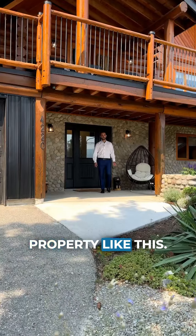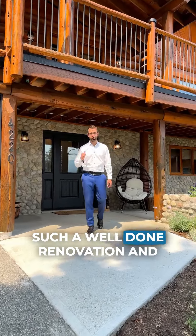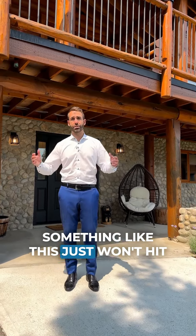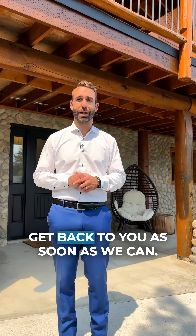Tell me the last time you saw a property like this. We're minutes to the beach, 15 minutes to everything else — such a well-done renovation and priced so fairly. Something like this just won't hit the market again, so if you're interested, slide me a DM or give us a call and we'll get back to you as soon as we can.